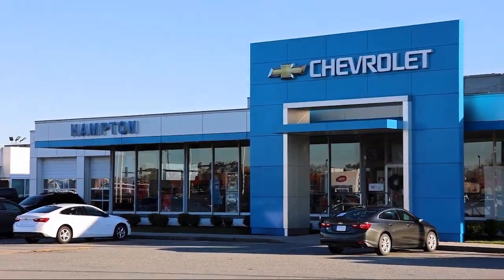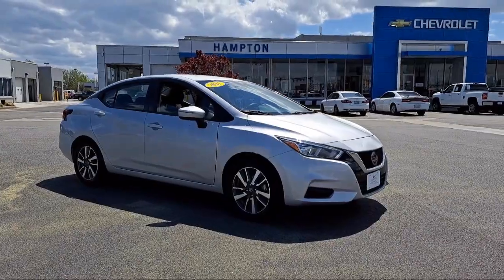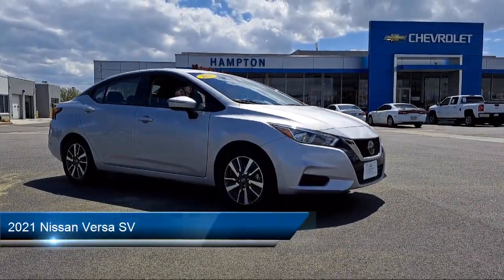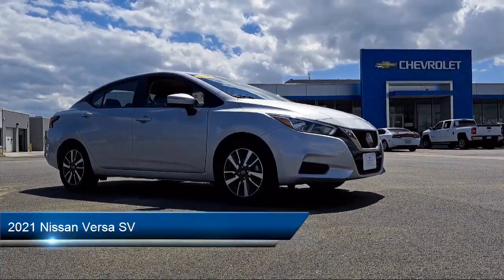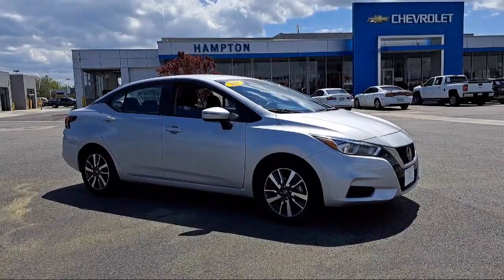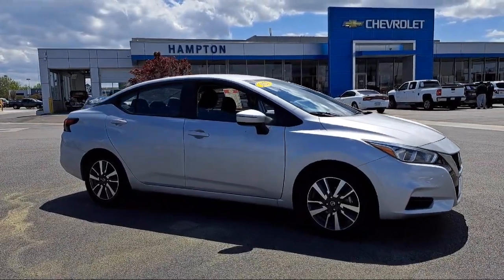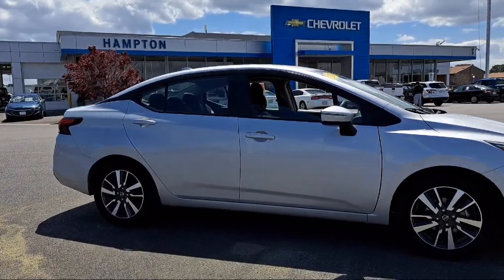Welcome to First Team Hampton Chevrolet, and here's a look at one of our great vehicles for sale. It comes equipped with a 4-way passenger seat with manual recline, driver selectable transmission with oil cooler, blind spot warning system, front collision mitigation, lane departure warning system, rear collision mitigation, and automatic emergency braking.